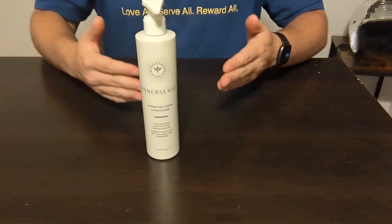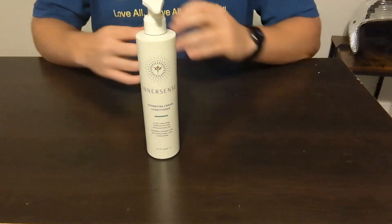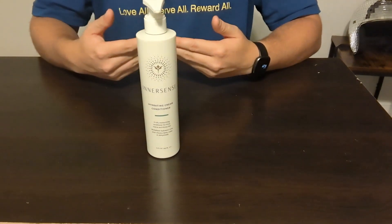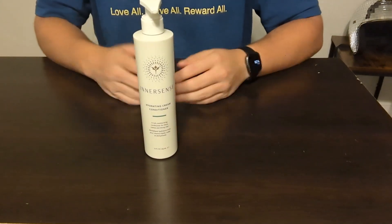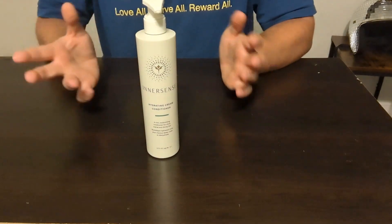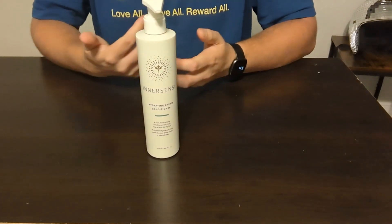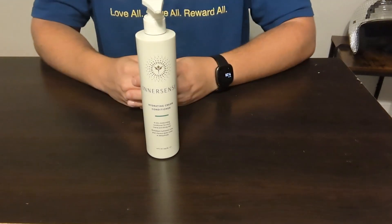I feel like it lasts longer too. Basically, once I use this conditioner my hair remains soft for like two or three days, so I don't even really have to worry about conditioning it all the time like I would with other brands. I pretty much just wash my hair with the InnerSense — both the conditioner and the shampoo — about two to three times a week, just kind of depending on what I have going on. You don't really need to wash your hair more than that to keep it healthy, because your hair does produce natural oils.